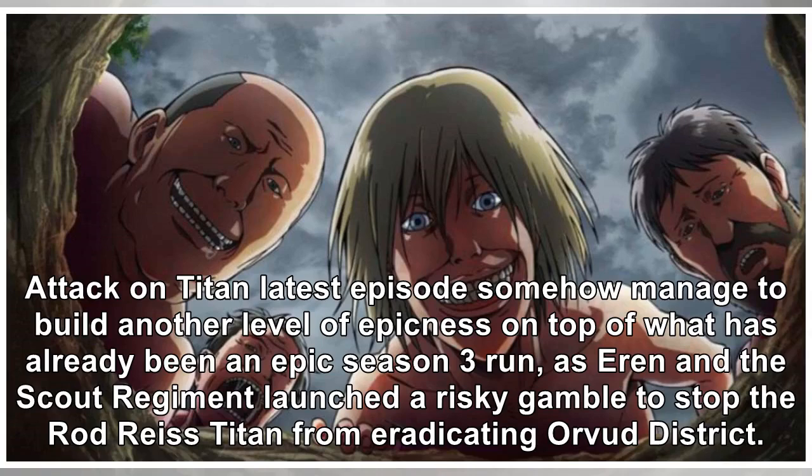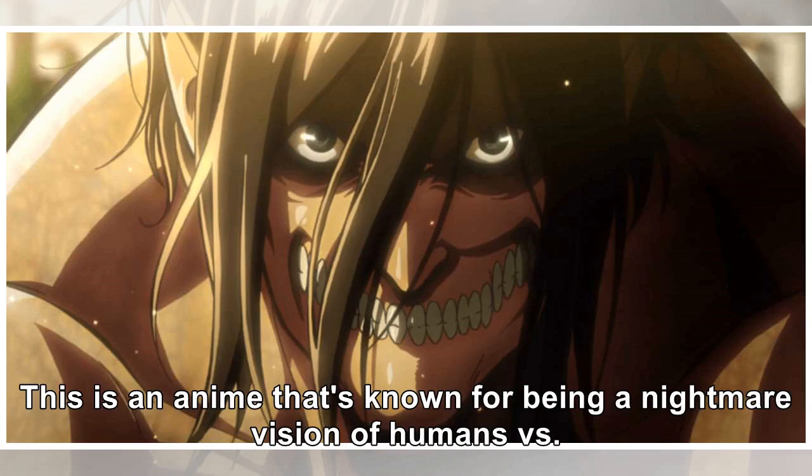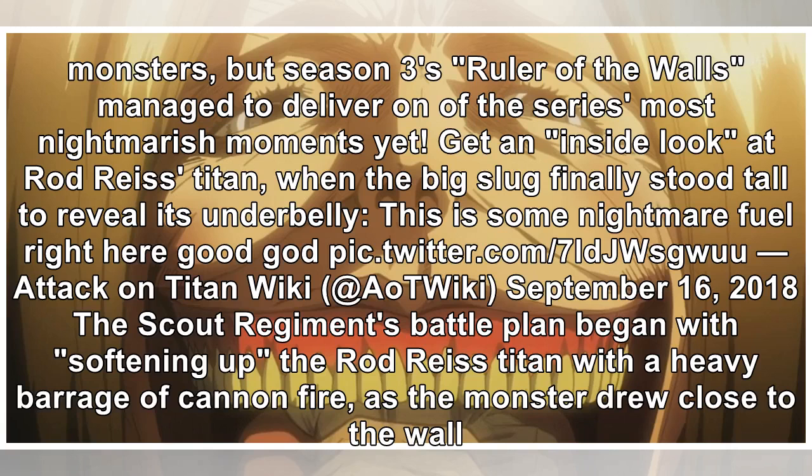Attack on Titan's latest episode somehow managed to build another level of epicness on top of what has already been an epic Season 3 run, as Eren and the Scout Regiment launched a risky gamble to stop the Rod Reiss Titan from eradicating Orvat district. This is an anime known for being a nightmare vision of humans vs. monsters, but Season 3's Ruler of the Walls managed to deliver one of the series' most nightmarish moments yet.